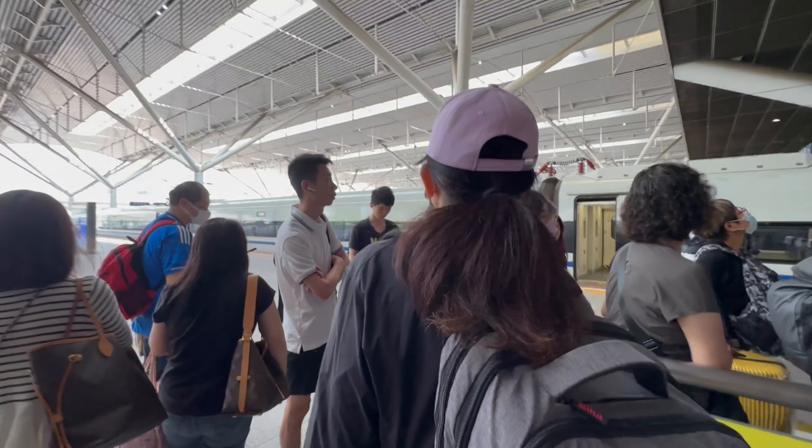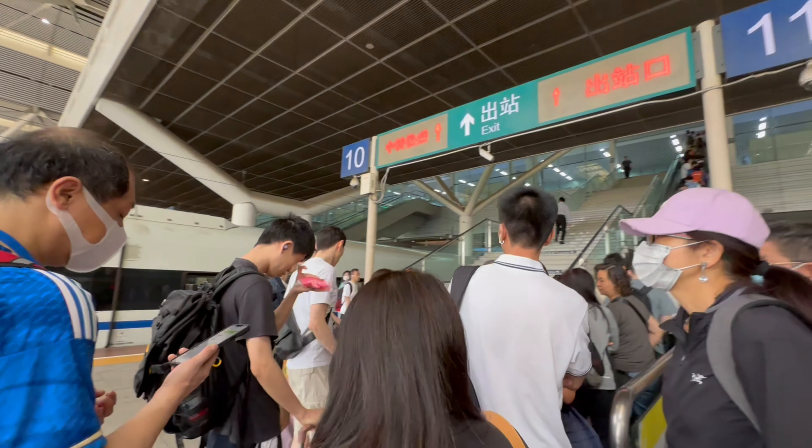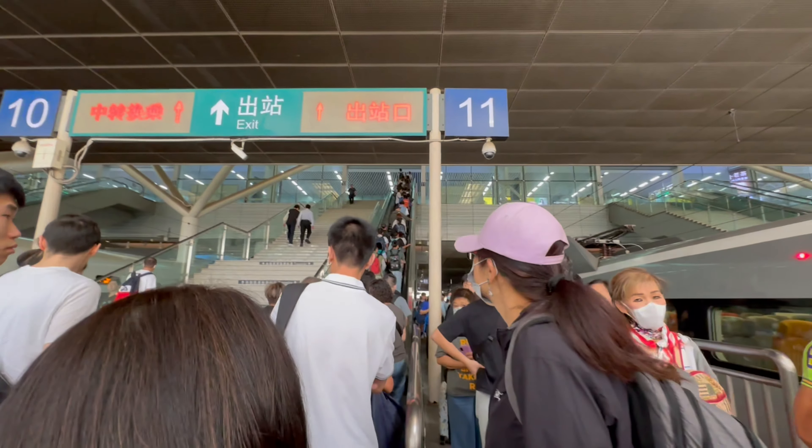Here we go - here we are! First steps into China. It's massive here - wow, it's a big station! Look at that - and this is the high-speed train. How are we going to get to the hotel? And is there another customs here or can we just leave the station without another round of security? Let's see. But we are in China now - first time ever, guys. First time ever.